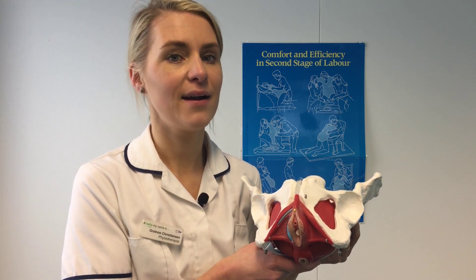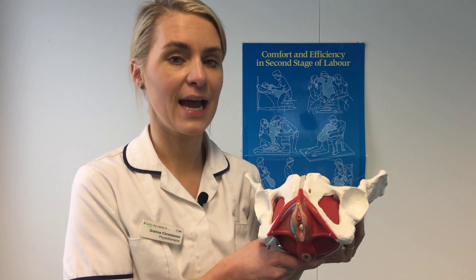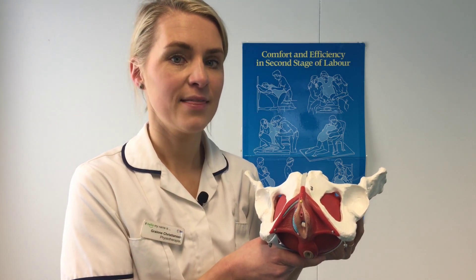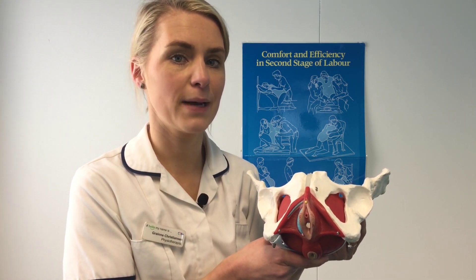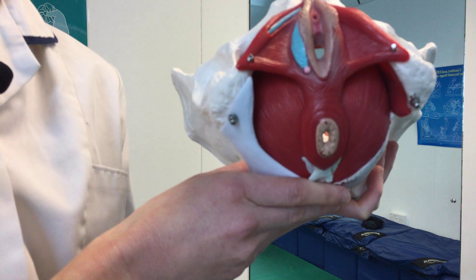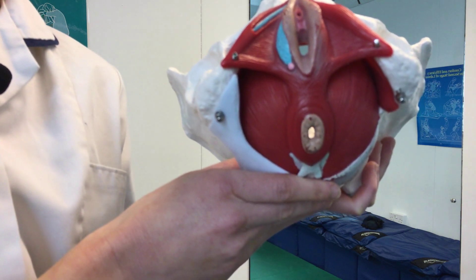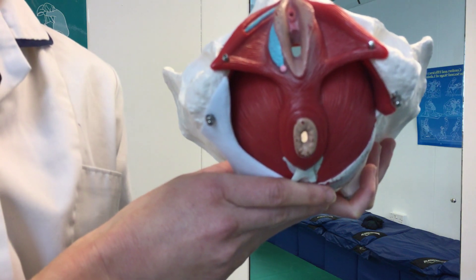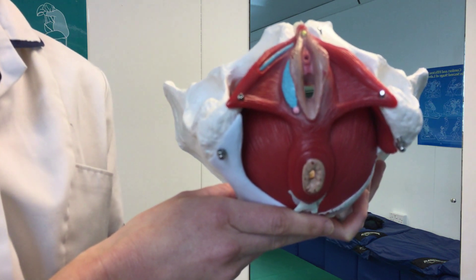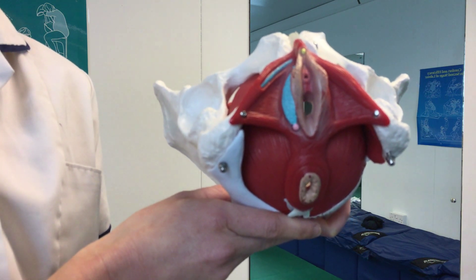It is necessary to complete perineal massage from about 34 weeks of pregnancy in order to allow the pelvic floor and perineum to stretch. In labour, the pelvic floor and perineum need to stretch to about 200%, and healthcare professionals recommend completing perineal massage to decrease the risk of having a tear or needing an episiotomy. The same way as you wouldn't run a marathon without stretching, it's really important to complete perineal massage prior to labour.